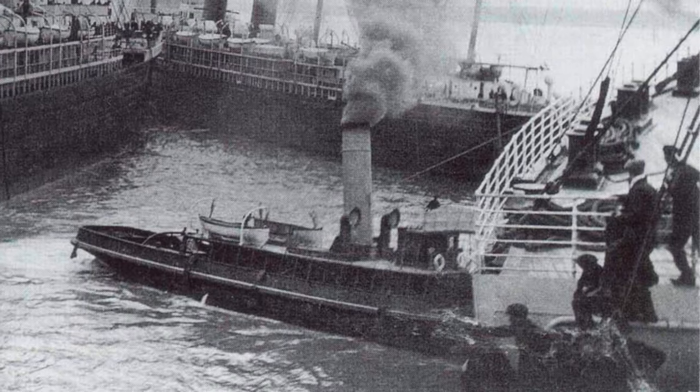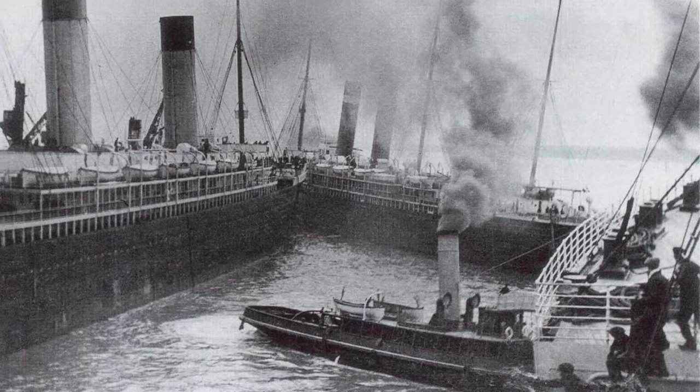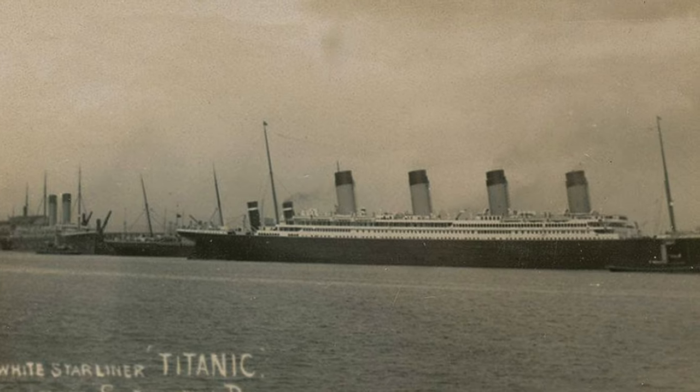March 21st, 1911: Oceanic was mid-Atlantic when her foremast was struck by lightning, shearing off the top of the mast and knocking out the ship's wireless. She arrived in New York days later with a different profile, but otherwise unharmed. April 10th, 1912: Oceanic was involved in Titanic's close call with SS New York while she was leaving Southampton. Tied up to the SS New York herself, Oceanic could well have been pulled from her mooring too — and if she had, maybe Titanic would not have continued on her maiden voyage.